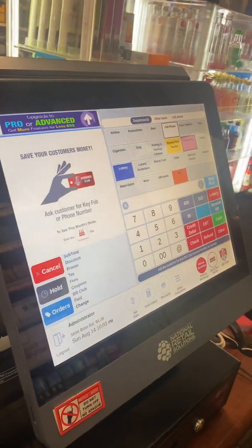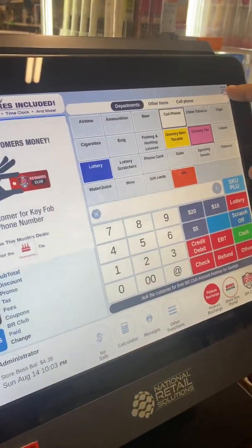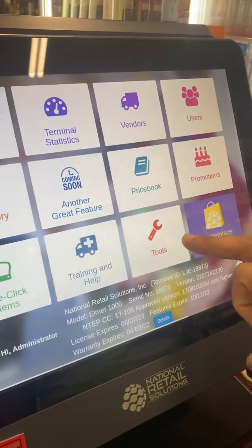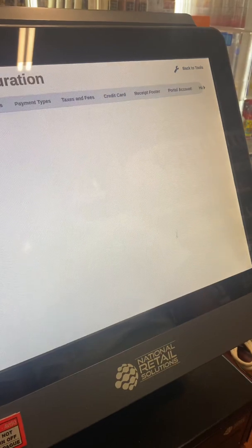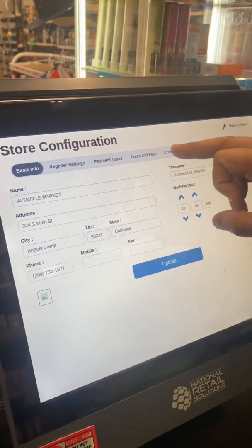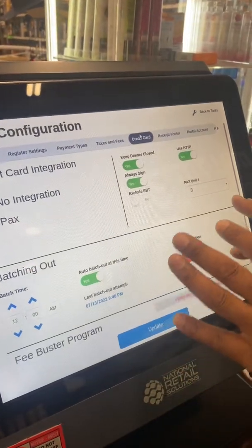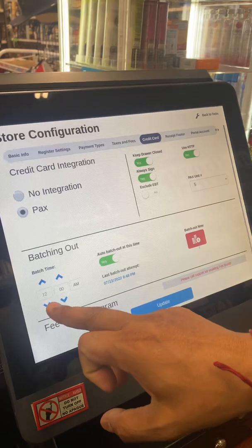If you want to change it, it's very easy. On this POS system, you click on here, click on the tool, click on store setup. You'll see lots of tabs open — click on the credit card tab. On this POS system, if you look here, the batching out time is 12 a.m.